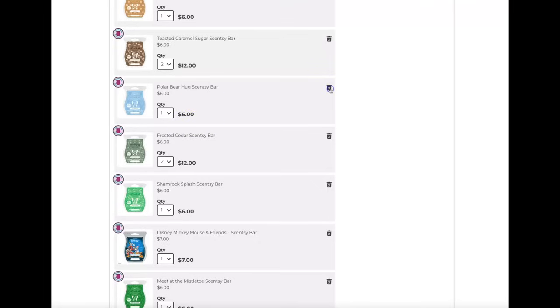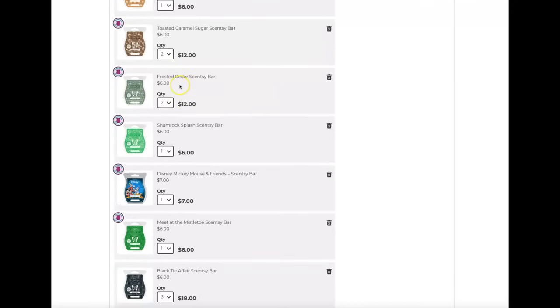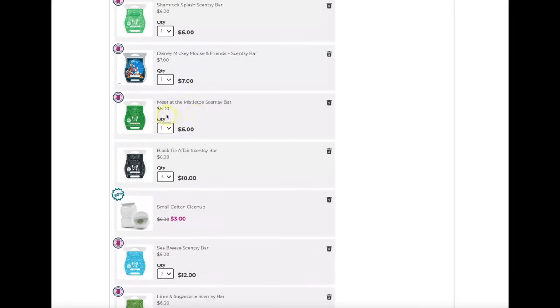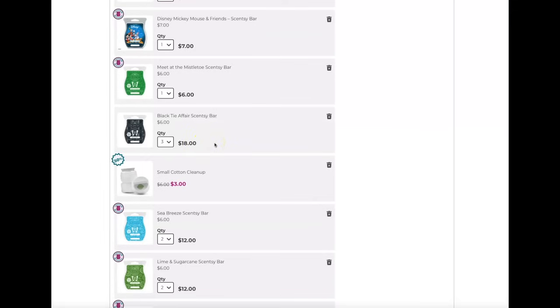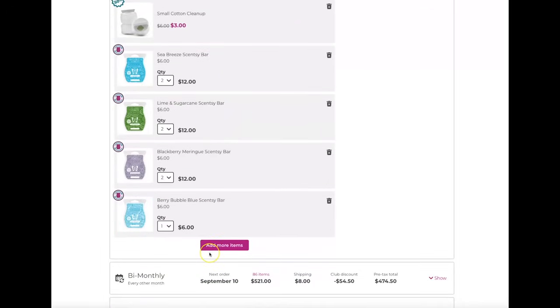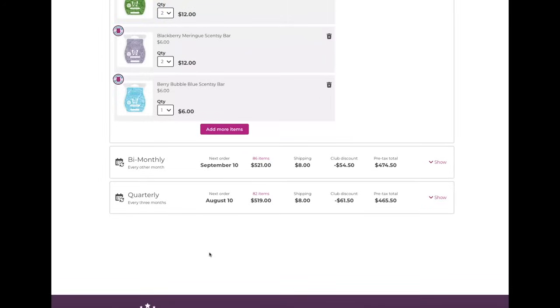Next, Polar Bear Hug is also coming back so I'm removing that. Frosted Cedar — love this scent honestly, I love it year-round — but it's coming back so I'll remove it. I'm keeping Disney Mickey Mouse and Friends, and I'm keeping Meet Me at the Mistletoe — I'm actually surprised this one wasn't added to the fall and winter catalog. It doesn't smell Christmasy to me; it smells fresh and clean, one I reach for all year. I'm going to decrease Black Tie Affair down to two bars monthly.